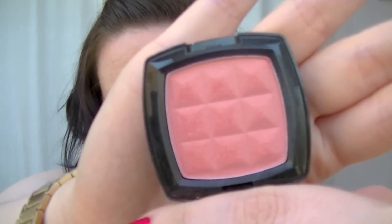Next we've got a blusher, which is the NYX Summer Peach. This is a seriously beautiful colour — it's this beautiful peachy colour with a slight golden shimmer to it. I've been wearing it every day for pretty much the last two weeks and I absolutely love it. It's such a pretty colour.